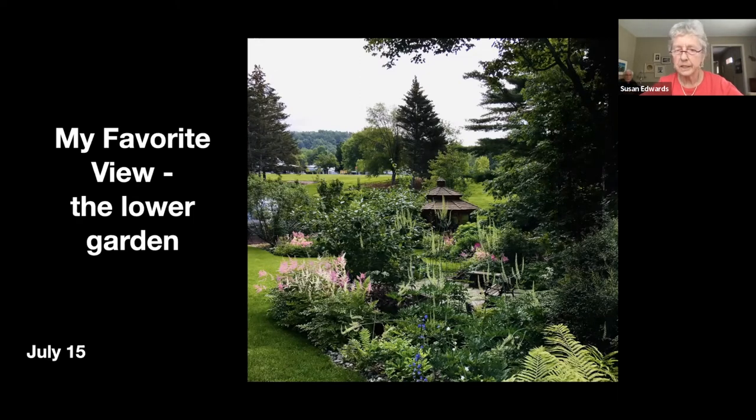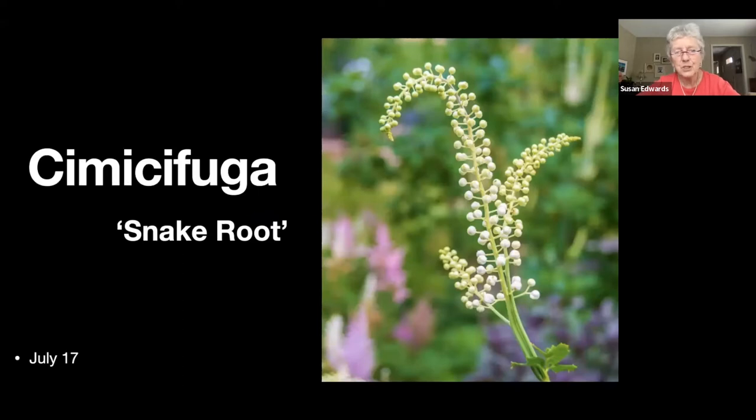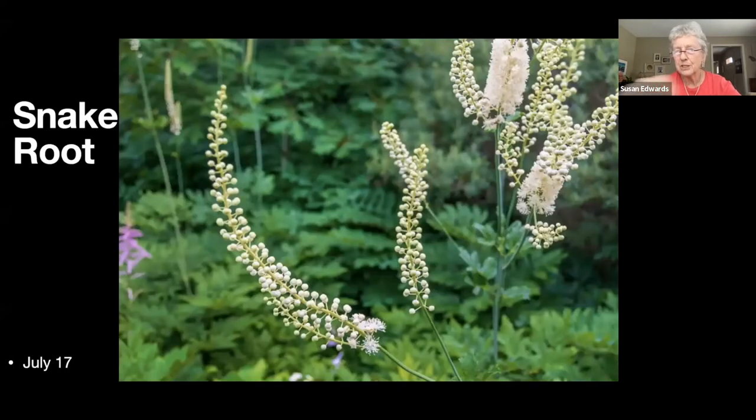This is my favorite view of the lower garden — it's my screensaver shot. All these airy fairy things up in the air are cimicifuga, or snakeroot. You'll see it beginning to open up in the next slide — like a bottlebrush but about six to eight feet tall.